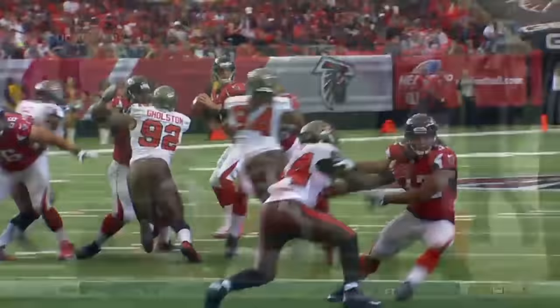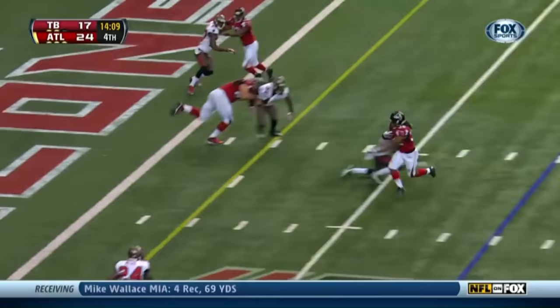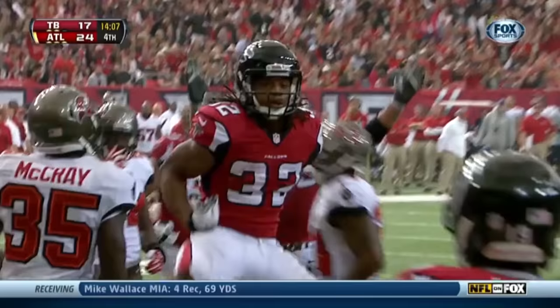You're missing two Pro Bowl receivers — what do you do? Throw it to the running back. Jaquez Rodgers to the house for the Atlanta Falcons. Pressure over the middle. Somehow he finds Rodgers! Touchdown, Atlanta!